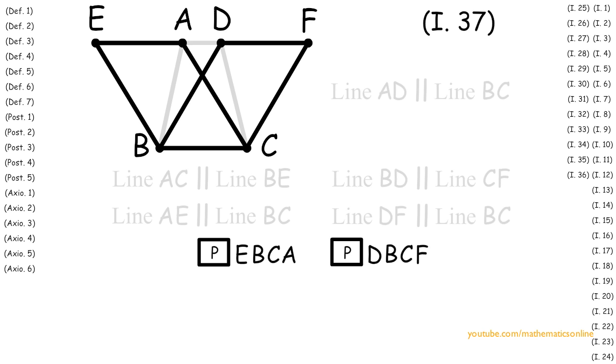Now since both parallelograms have a base in common and are in the same parallel lines, then by Proposition 35, parallelogram EBCA is congruent to parallelogram DBCF.